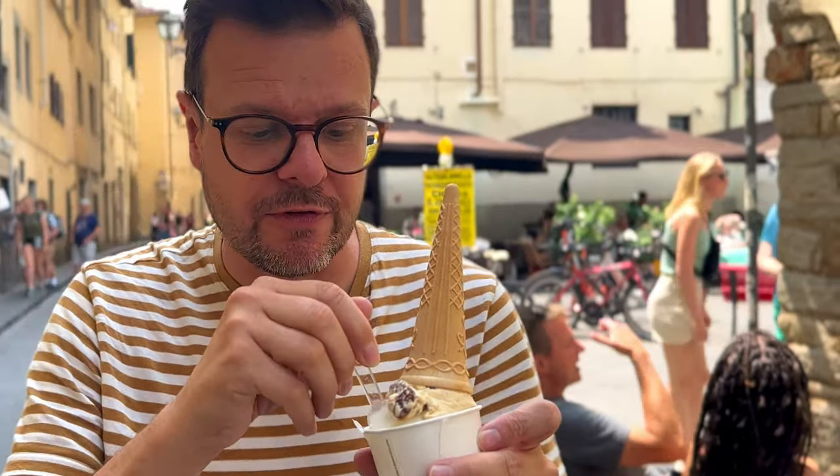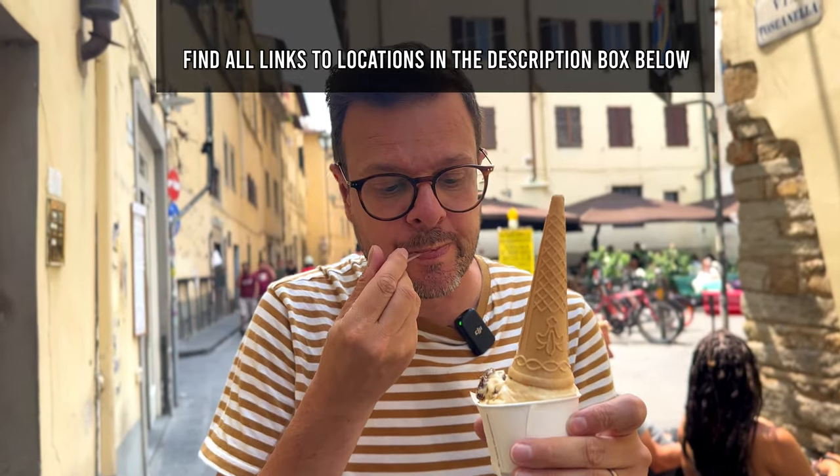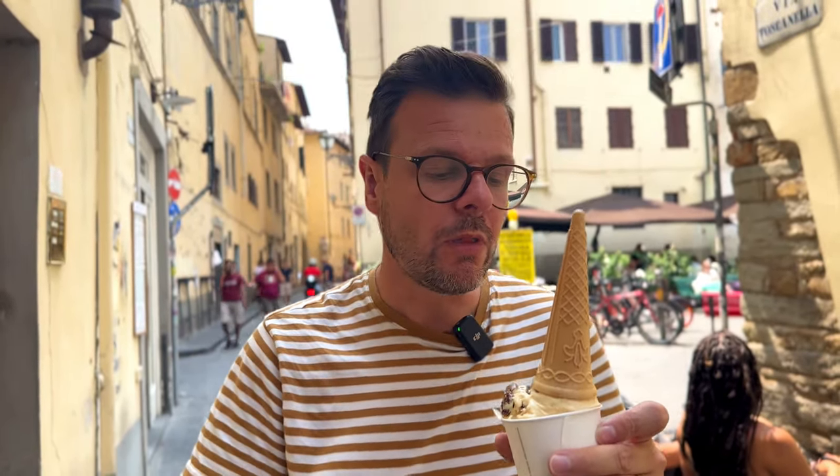Oh wow, this lemon flavor — oh my God, this is the best lemon flavor I've ever had. I'll cue you in because this is Gelateria de la Pazera, which we'll feature later on in this video. Definitely get that lemon flavor. So good.